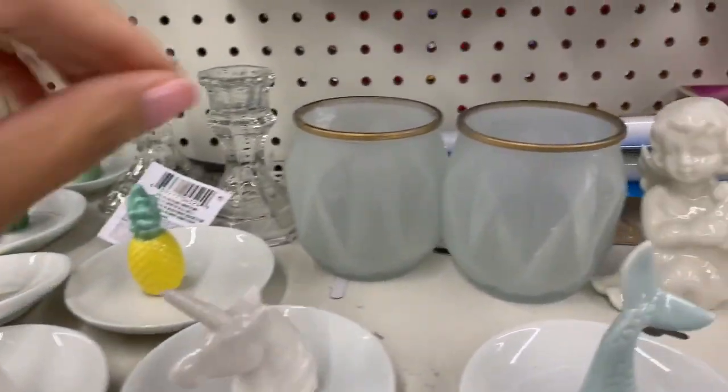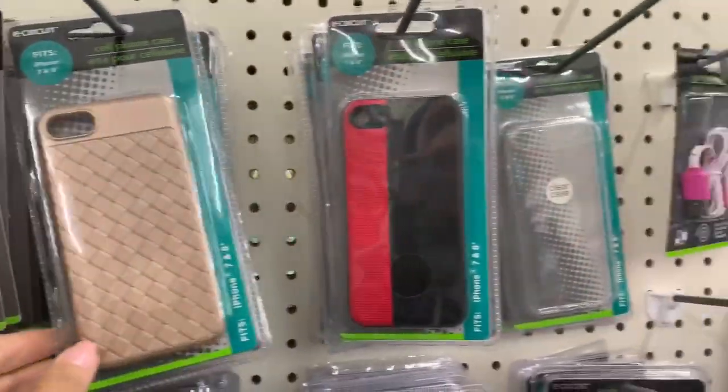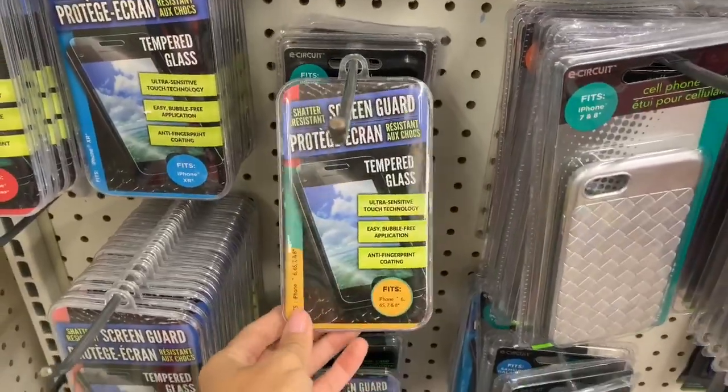These little trinket dishes are really cute — you can put them in your bathroom or on your side table to hold jewelry or hair ties. Also, all the cell phone accessories are really great: they had phone cases, screen protectors, chargers, earphones — a ton of different options to choose from.